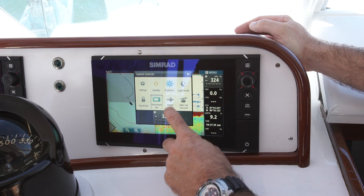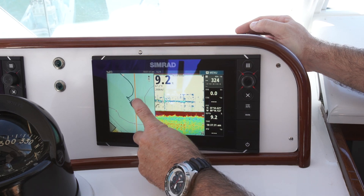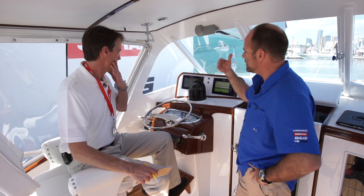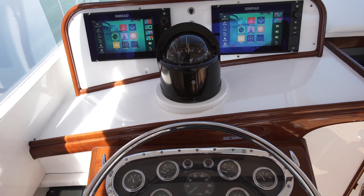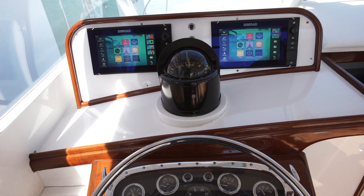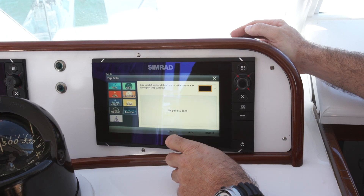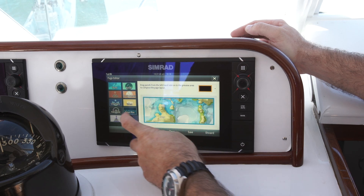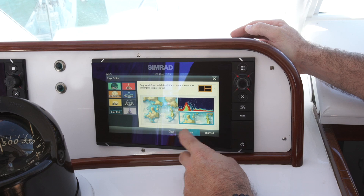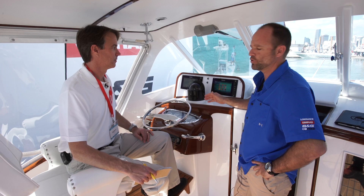The last thing you want to do is run this thing aground, and it also comes outfitted with a nice autopilot system that's suited for the engines and the rudders of this particular size. But the fact that you have two of these on here — if one ever goes down, you always have a backup. It's really unique because it's like having four different systems inside of here, because you can split each side into two different screens, having four pieces of information at all times while you're cruising.